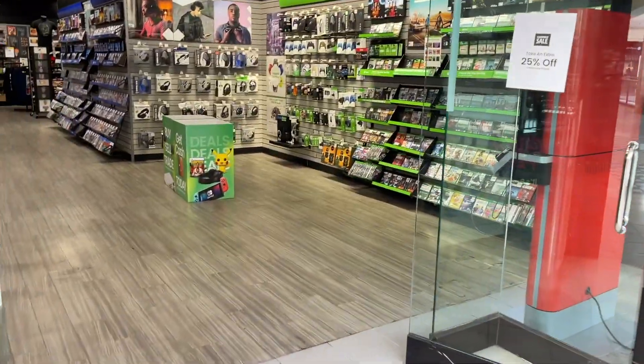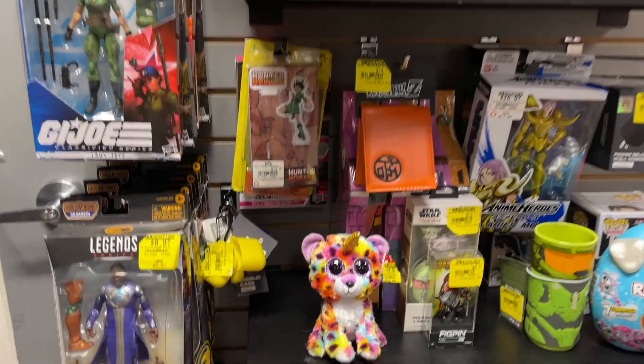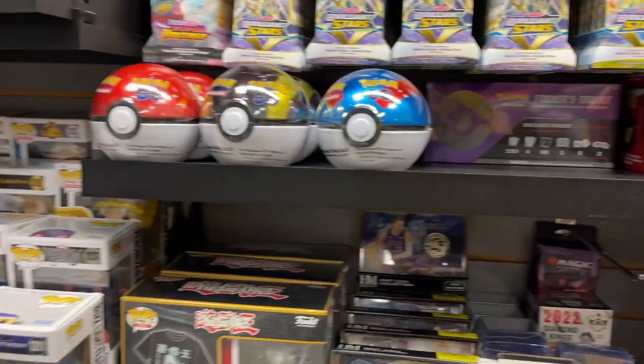I'm here in front of GameStop — let's see if they have those Halloween-themed Pokémon cards here. No luck here at GameStop, they didn't have them yet at Target either, so let's head on out back to the studio and open some Pokémon cards that I got at Target.